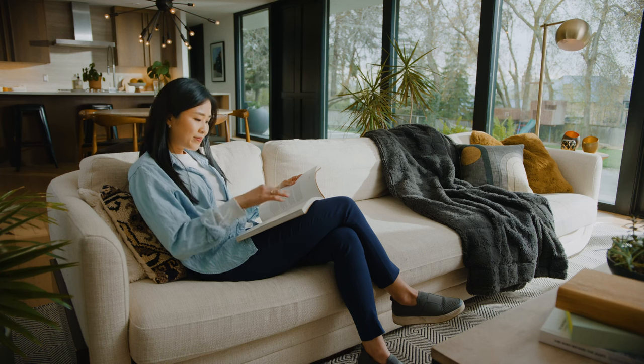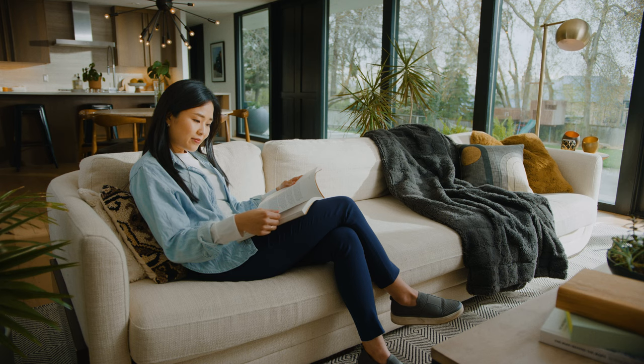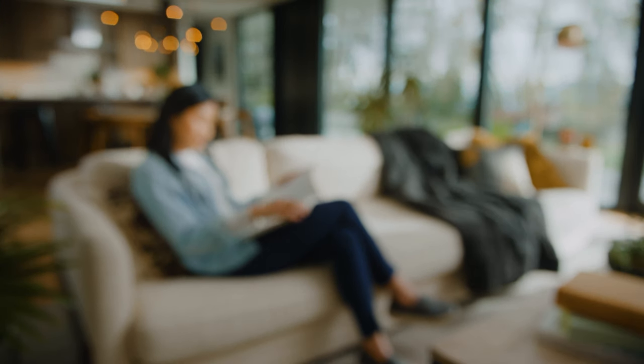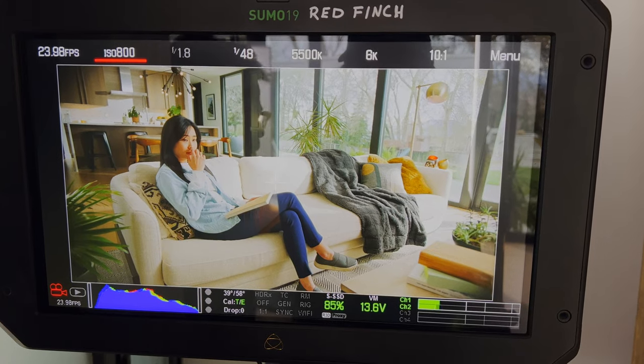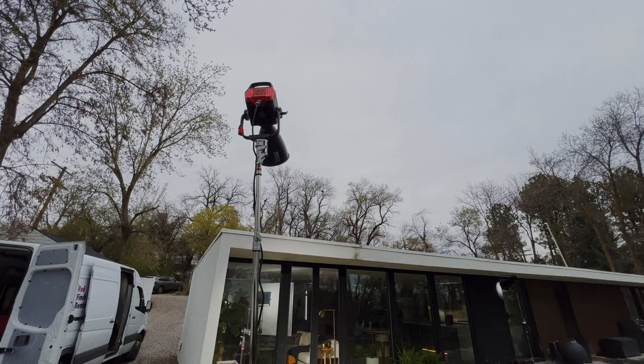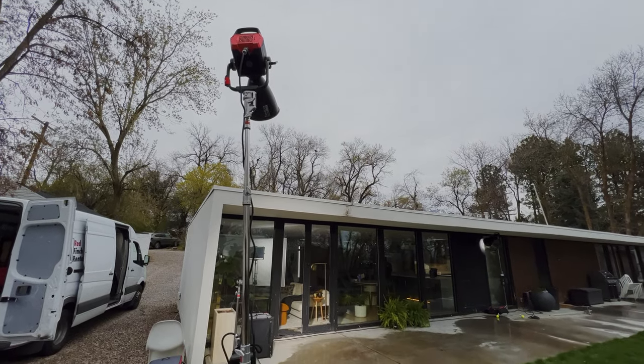So we've got this kind of afternoon daylight interior and you can see it's pretty high key. Corporate, a little bit brighter - we wanted it more clean white, so we wanted a lot of exposure in here. We've got our talent sitting on the couch and we've got this very wide interior showing the entire house. Even though it was cloudy out, we wanted to bring in the level and make it bright and give it kind of a sunnier feel.